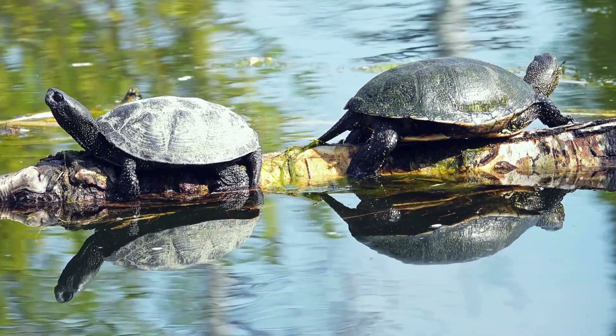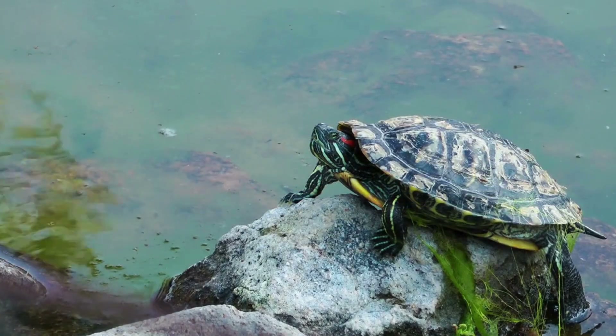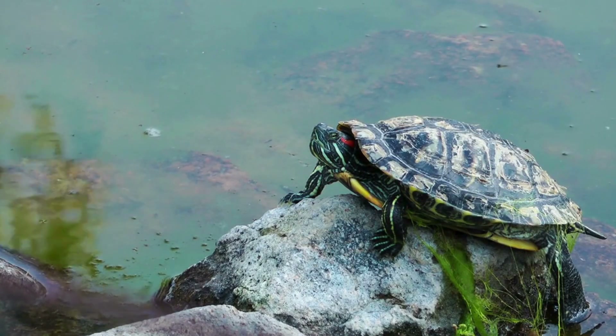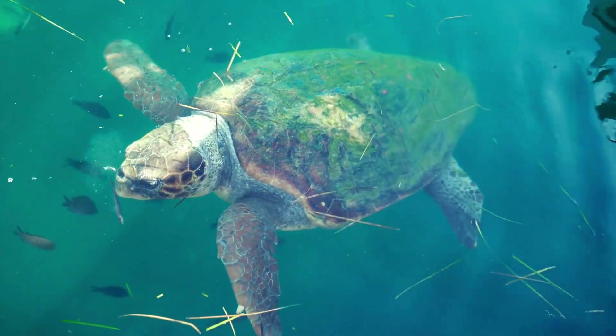Freshwater turtles, such as snapping turtles and painted turtles, thrive in rivers, lakes, and ponds. These turtles are opportunistic feeders, eating plants, insects, and even small fish.